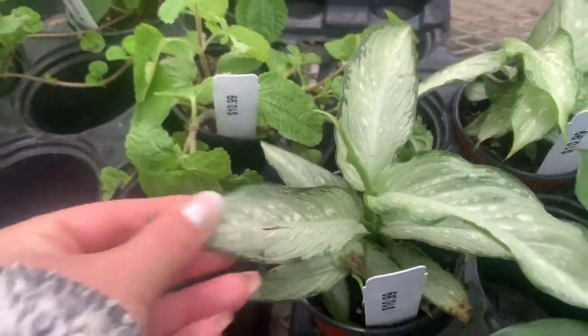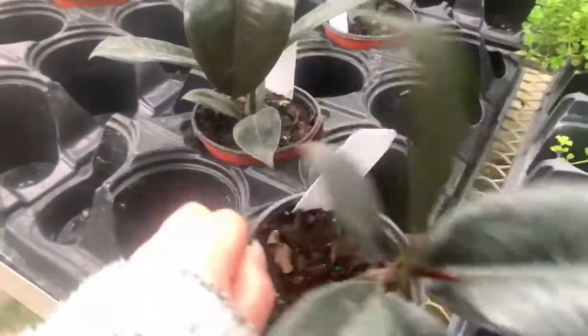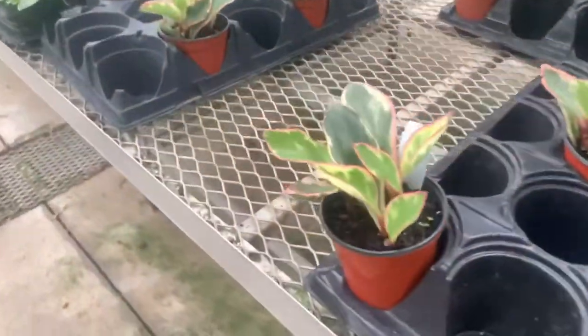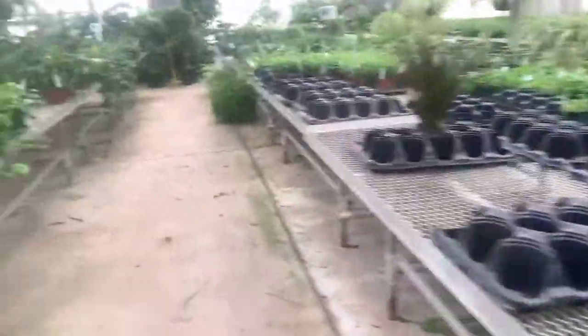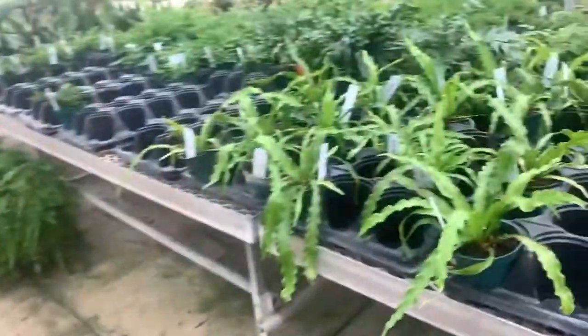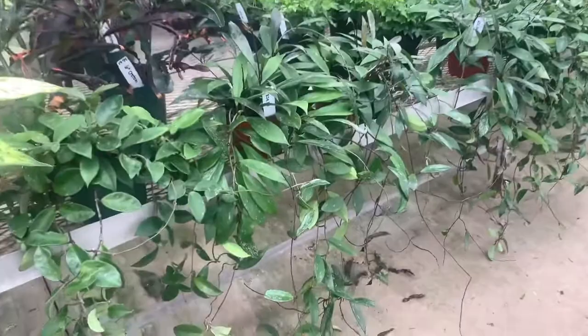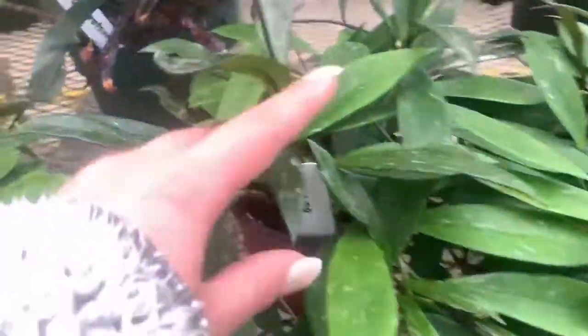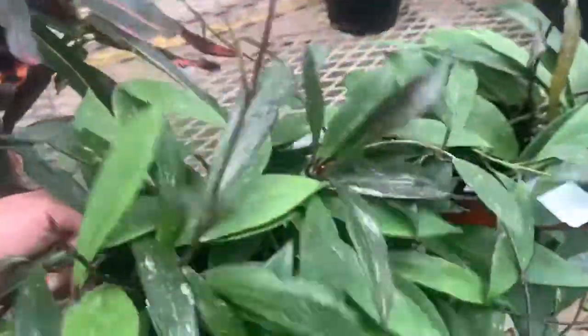This Dieffenbachia is super pretty. Here's some super tiny burgundy rubber tree for $10.99 and peperomia — I'm not sure on the varieties though. Pothos, ponytail palm, more bird's nest fern. And these super crazy long Hoya pubicalyx — holy cow, these are $35 and they are massive. Are you kidding me? That guy is insane. If I had a spot for him I would definitely get him.